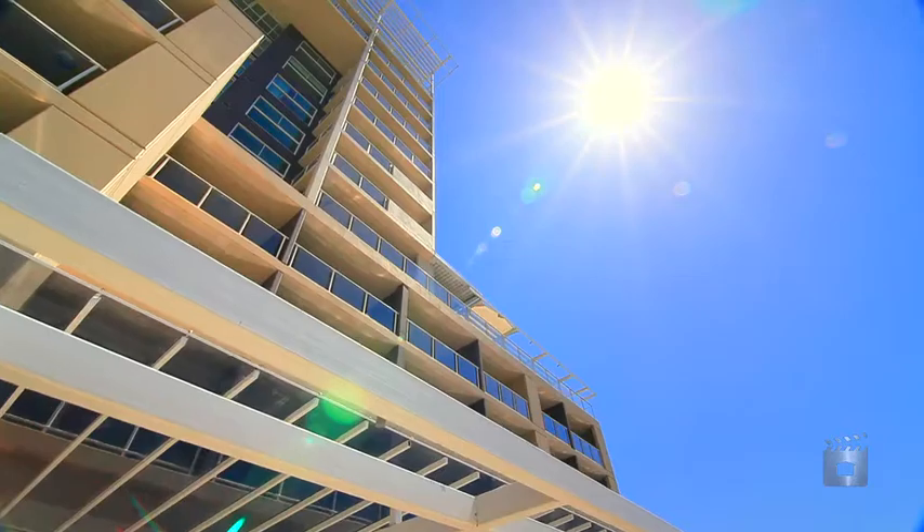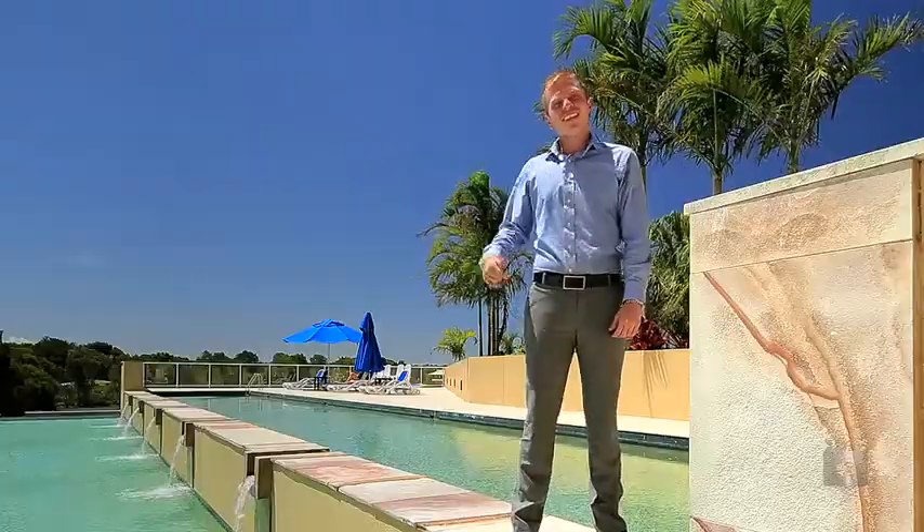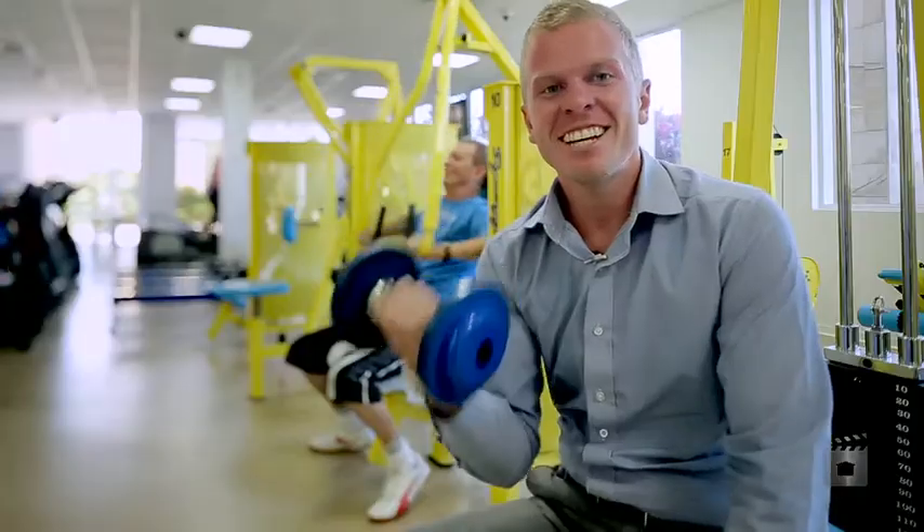Hi, I'm Nick from Ray White Caloundra. We're here at 804 Crowne Plaza Pelican Waters. Not only is this a beautiful unit, but you've got first-class amenities located in the resort — the pool, the lap pool, the restaurant, the gym.